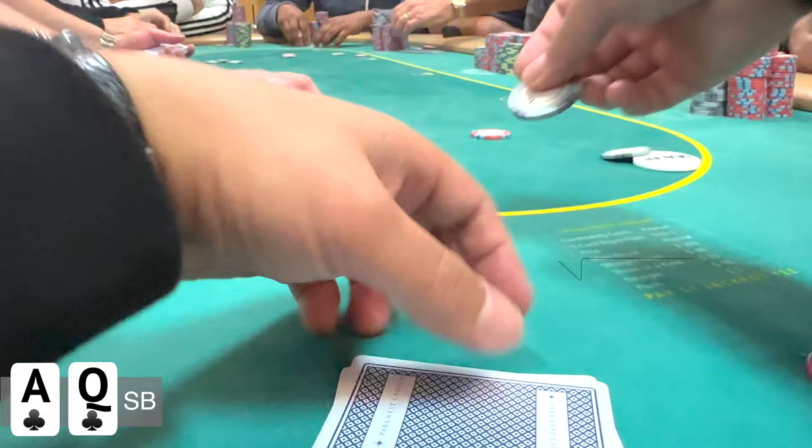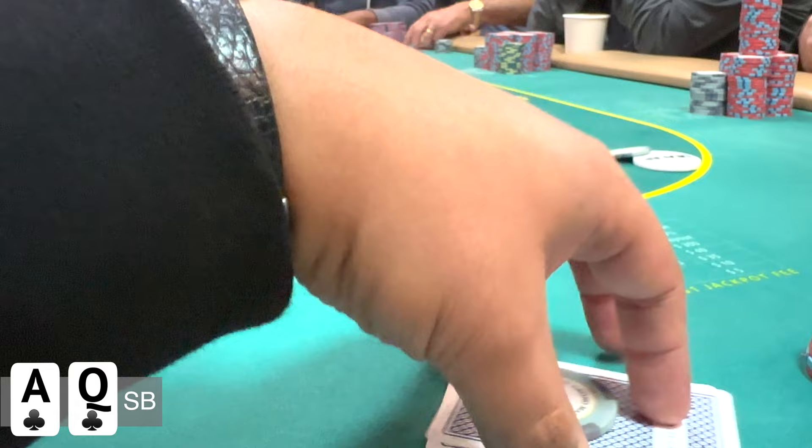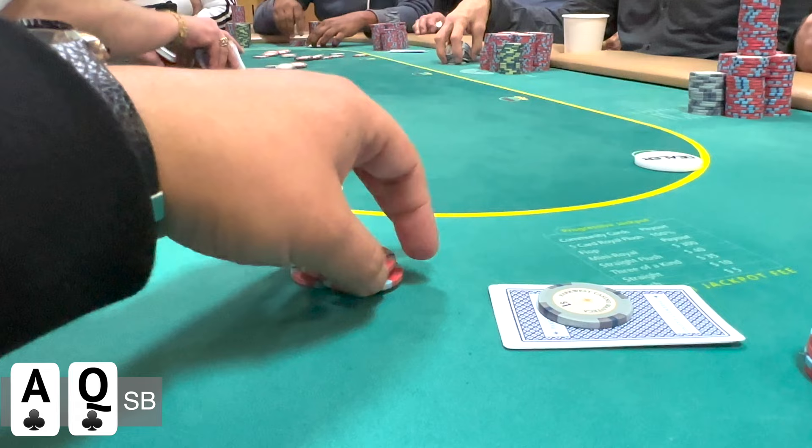Looking at it, I definitely could have gone a little bit bigger, but I still think $35 works. I'm okay taking the dead money down here. Otherwise, if we're going to see a flop, I'd prefer to get it heads up. Unfortunately, neither of those things happen as two players decide to continue. So now I'm going to be out of position in a bloated pot with about $105 in, and the flop comes king-9-6 all red.